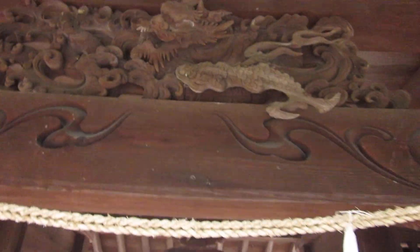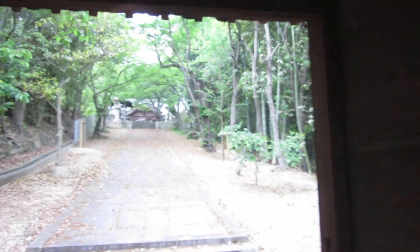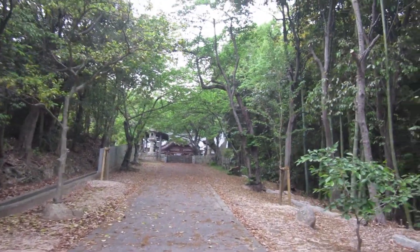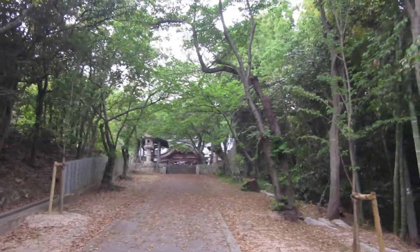Oh, isn't this pretty? Wow, wow. Sometimes you get a nice one, huh? And the bees love me, as usual. That's quite impressive.